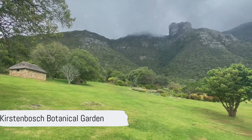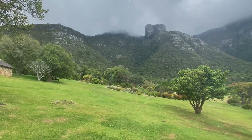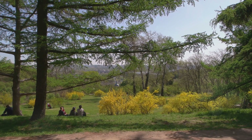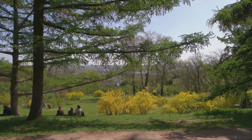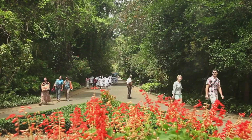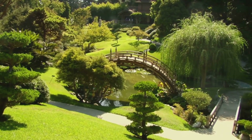Number 5 on our list is the lush Kirstenbosch Botanical Garden. Bursting with diverse flora, this verdant paradise offers serene picnic spots for leisurely afternoons. Don't miss the vibrant summer concerts amidst the blooms. Truly a tranquil escape from city life.